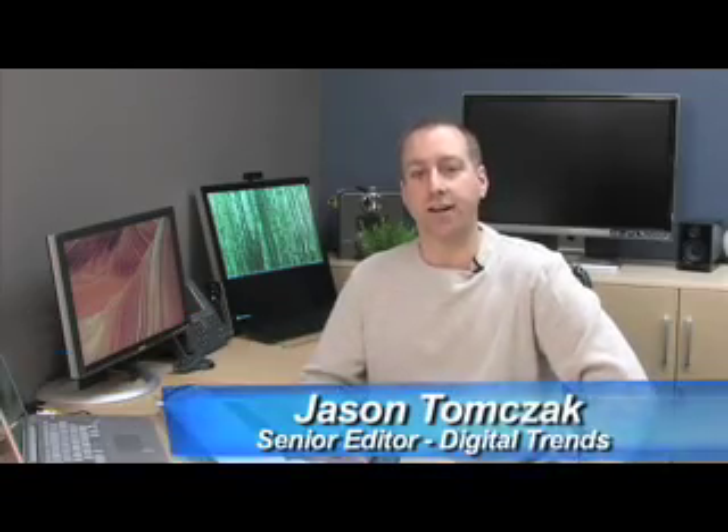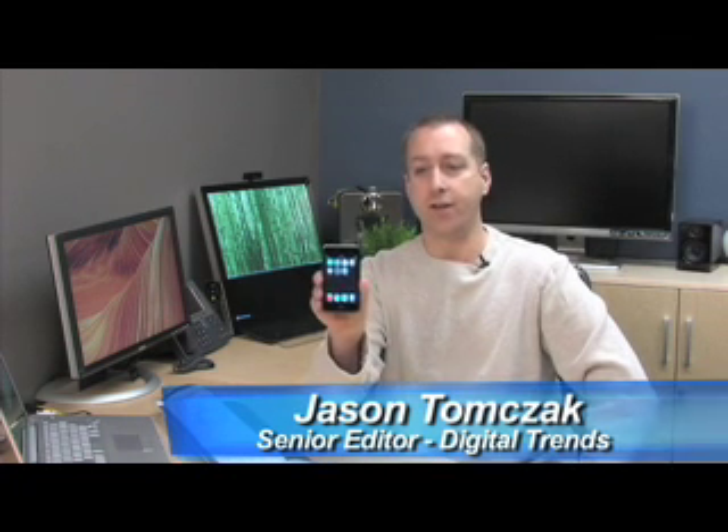Hi, this is Jason Tomczak with DigitalTrends.com. Today we're going to take a look at a brand new hot item from Apple, and this happens to be the Apple iPod Touch.